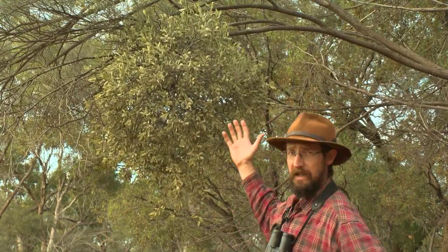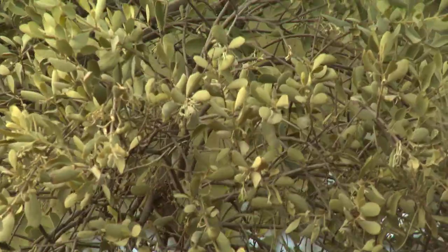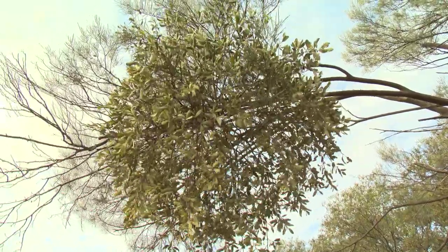Different plants get different kinds of mistletoe. Behind me here is a mulga with a pale leaf mistletoe on it. This mistletoe is pretty much only found on wattles, especially mulga. You can see its frosted leaves here blend right in with the frosted grey leaves of the mulga.